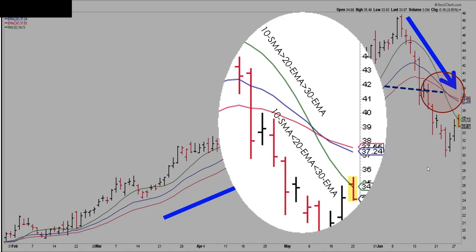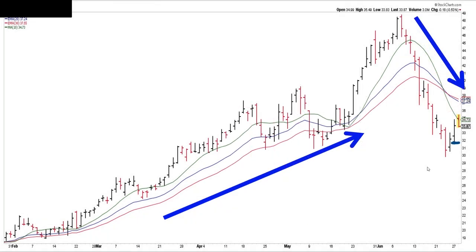The bow tie moving averages are the 10 simple, 20 exponential, and 30 exponential. If you go to the ACP platform, there is an indicator — or as I like to call it, an illustrator — that will show you what side of the market you're on based on the bow tie moving averages. It went from 10 greater than 20 greater than 30, which would be green in the illustrator, to 10 less than 20 less than 30 over a fairly short period of time, giving the appearance of a bow tie. It made a higher low and a higher high, and that completes the pattern.